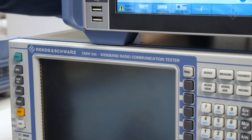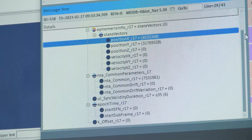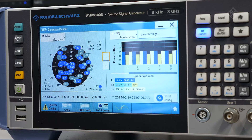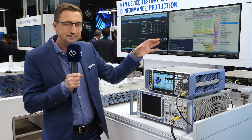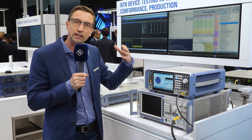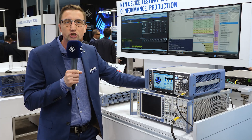The CMW 500 in this case is the base station simulator, and the device will get the location data from our SMBVB signal generator. The whole solution comes in an integrated test environment which you can simply use right now to test NB-NTN capable smartphones or chipsets. If you need to test release 17 capable NB-NTN devices right now, we have the test solution of CMW 500 and SMBV available already.